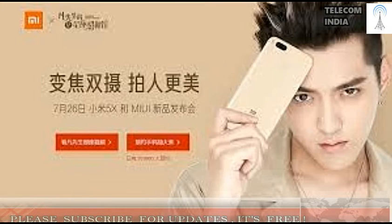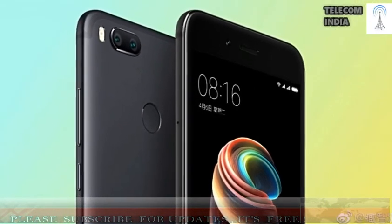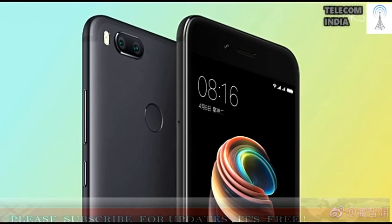Xiaomi has launched the device in a single variant of 4 GB RAM and 64 GB storage. But the phone will be available in various color options: black, gold, and rose gold. The device also has a fingerprint scanner, placed at the rear side within reach of the index finger.